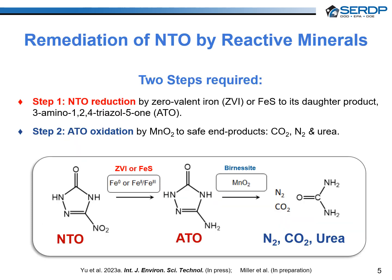Our investigations demonstrated that ZVI and iron monosulfide minerals rapidly reduce NTO to ATO. Then the complete oxidation of ATO to final inorganic products — such as urea, ammonium, carbon dioxide, and nitrogen gas — can be achieved using manganese-4 oxide minerals.